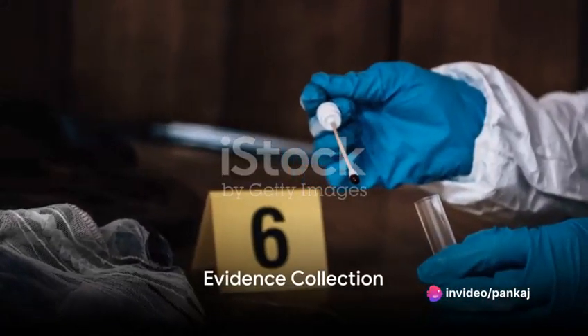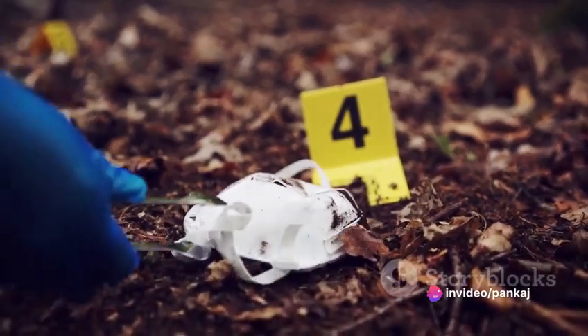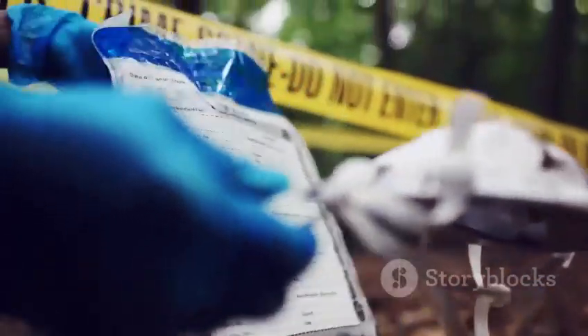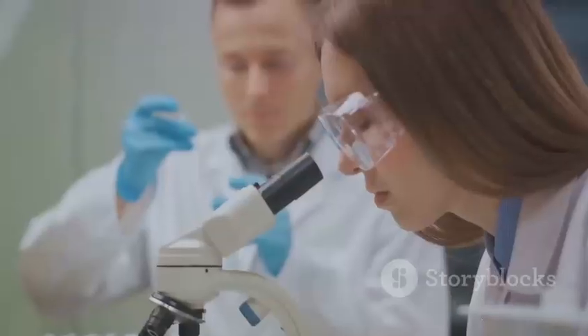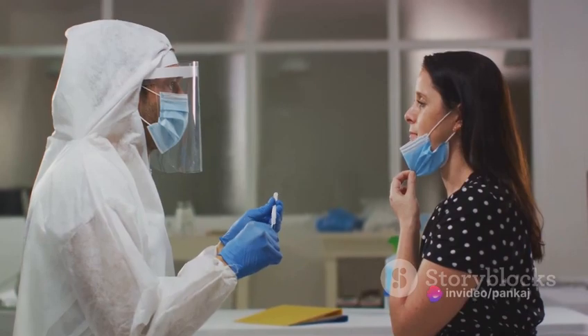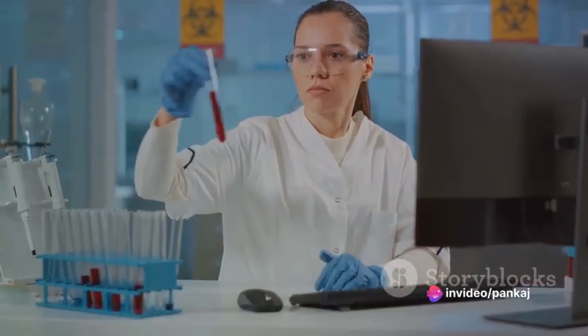Then we move on to evidence collection. Forensic nurses are adept at collecting and preserving evidence that may later prove crucial in legal proceedings. This can involve collecting DNA samples, swabbing for signs of sexual assault, and gathering hair and fibre samples.